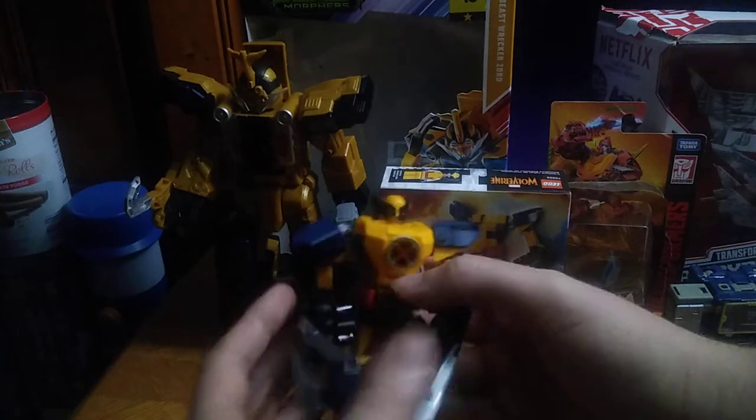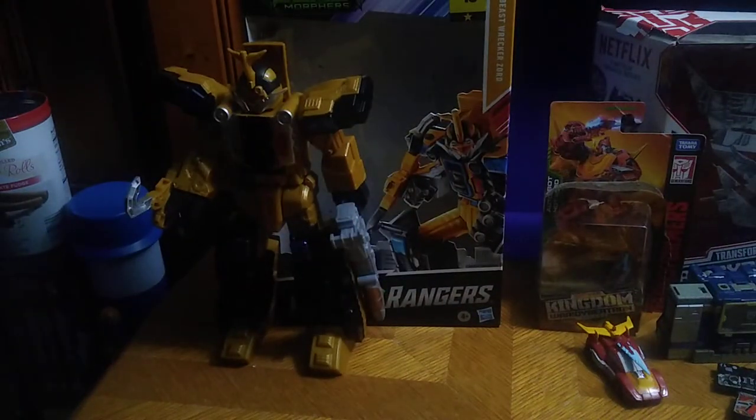We got Marvel Mech Suit Wolverine from the third wave of these Marvel Mech Suits. Isn't that nice? That'll have to go on the review bucket list for sure.